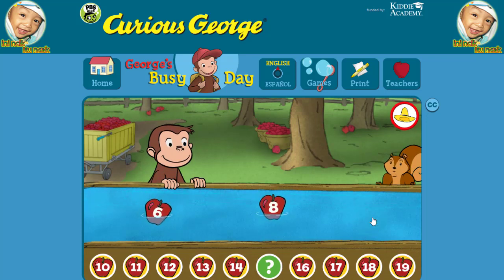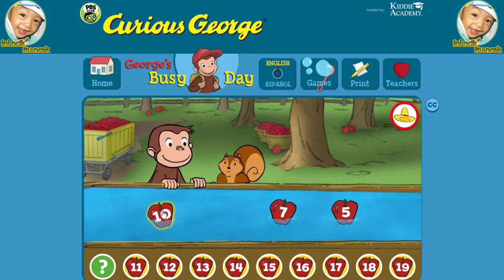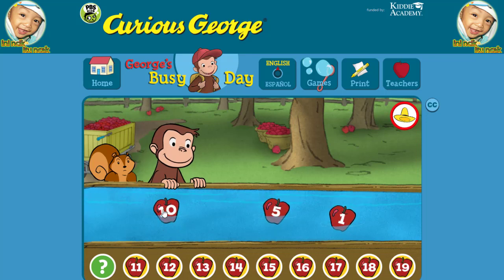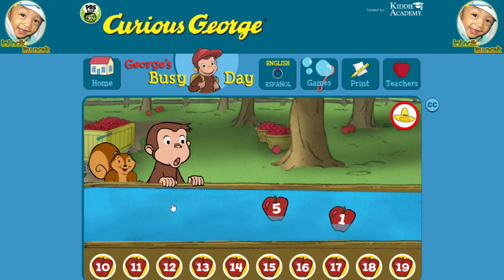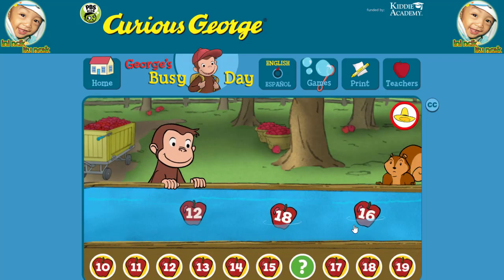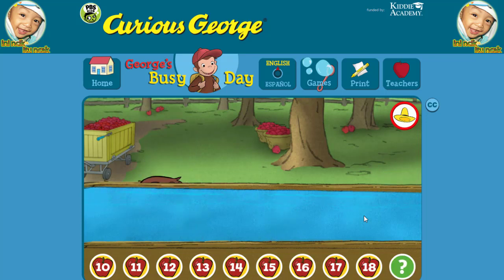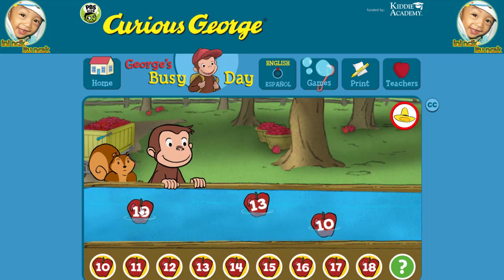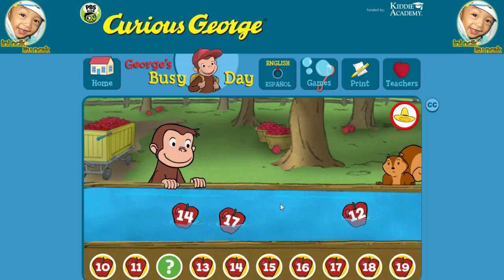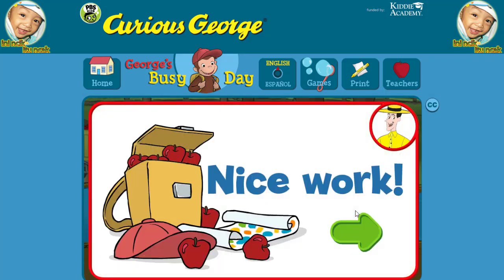Fifteen. You picked the correct apple. Ten. You're right. Ten. You found the missing number. Fantastic! You're doing some great apple picking. Sixteen, that's it. Nineteen, great. Twelve. Yes, that's the missing number. Nice work. You're doing some great apple picking.